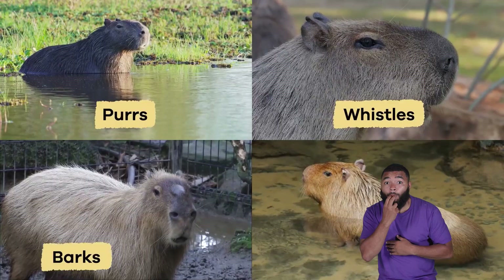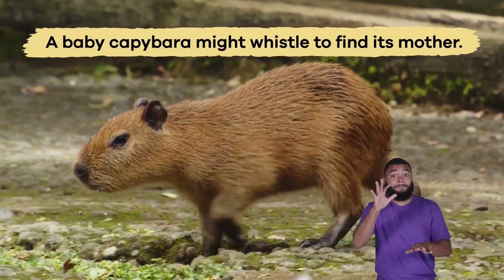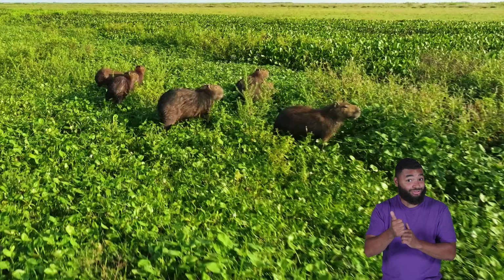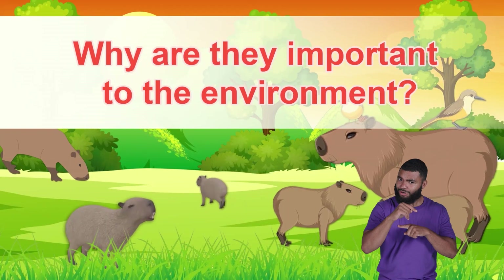Another unique fact about this semi-aquatic mammal is that they communicate using different sounds. They make purrs, whistles, barks, and clicks to talk to each other. A baby capybara might whistle to find its mother, while an adult may bark to warn the herd of danger. Their many sounds help them stay connected and safe in the wild.